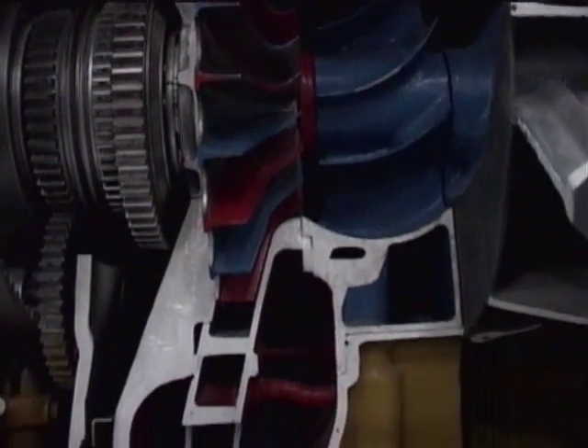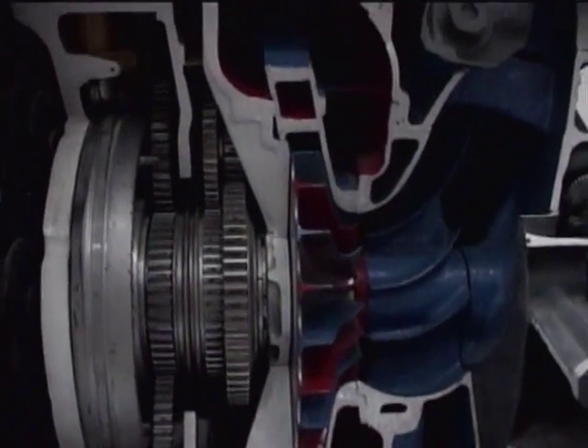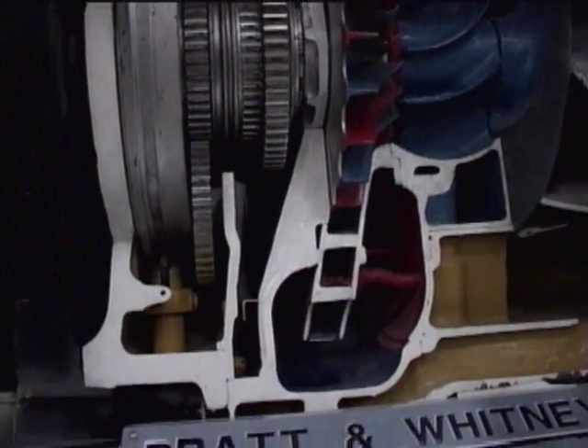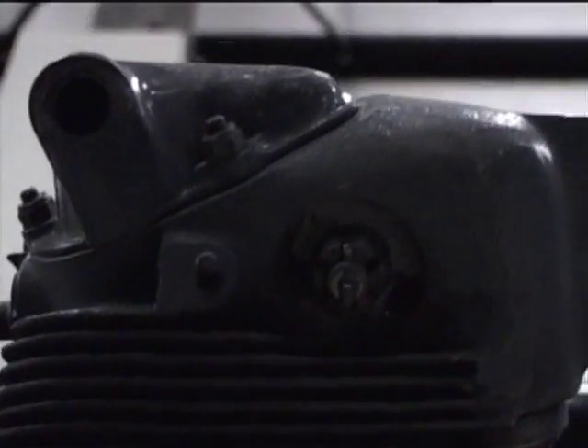After World War II, the Double Wasp continued to be used in numerous aircraft. One example was the Douglas DC-6 four-engine passenger liner, manufactured from 1947 to 1958. The military version of the DC-6 was the C-118.